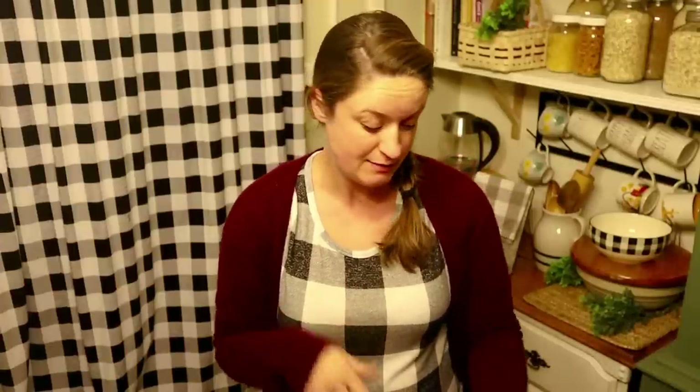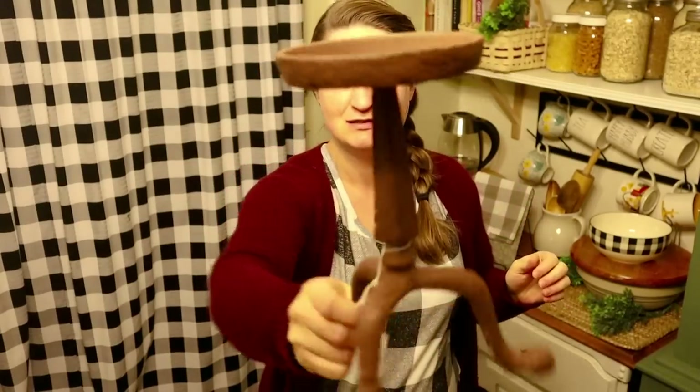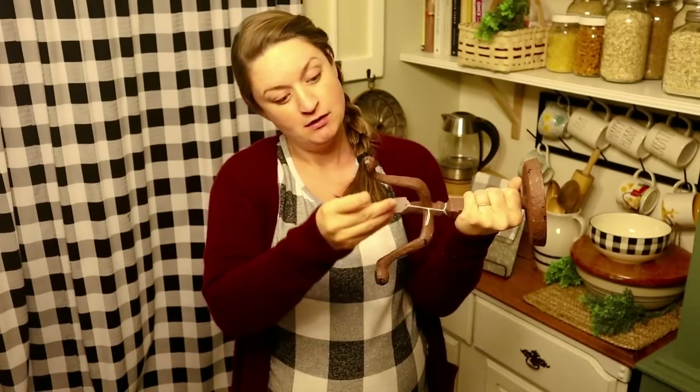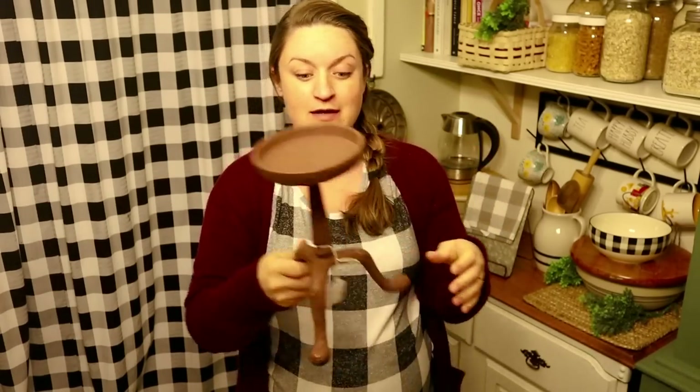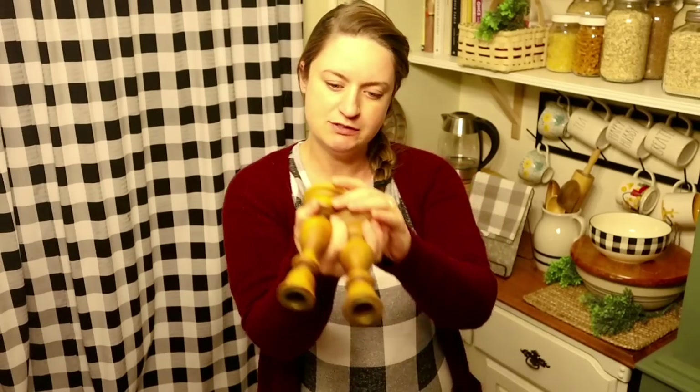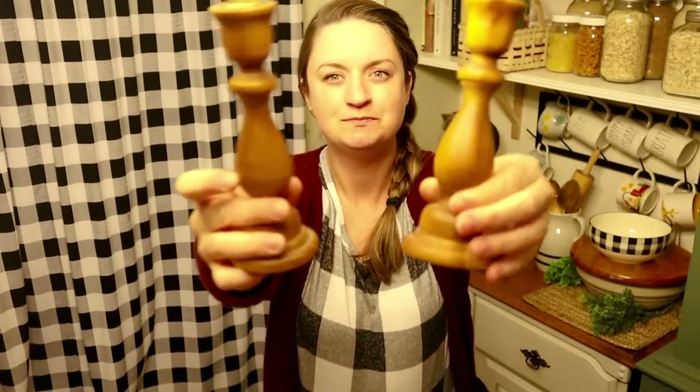Next we came across a consignment shop over in Vandalia, Illinois — I think it's called the Three Sisters Consignment Shop, I'll link it below. I found some good finds there. This is kind of like a candle rest or podium — it's metal, probably iron — big enough to stack a bunch of different things on. I paid $3.99 for it and I'm probably just going to paint it black so it looks like black metal. I also got these two little wood candlesticks for a dollar each.